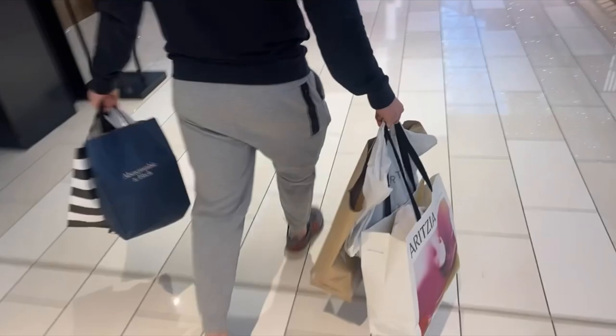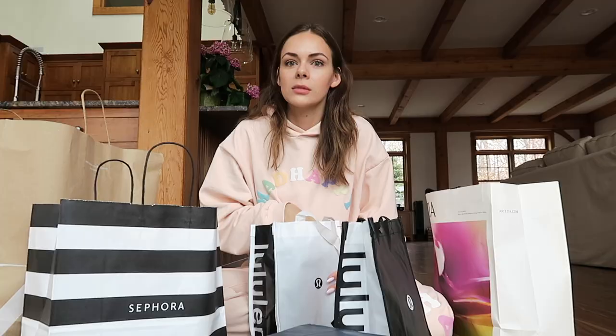Okay, hi guys. It is the next day. Obviously, we are back from the mall and I'm just going to show you guys everything I got. I'm going to try on the things that are clothing items. It might be a different background — I might not try them on until I get home — but I will try them on for you guys. So let's just get started.